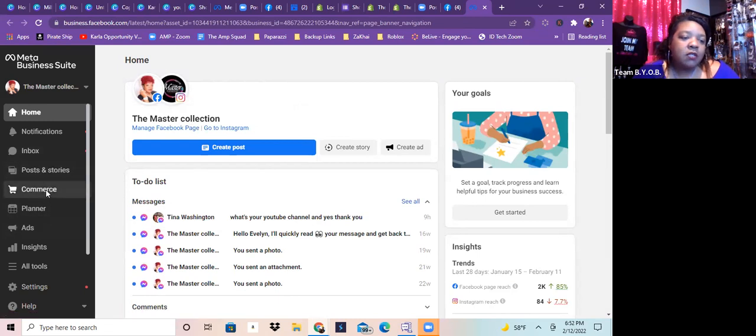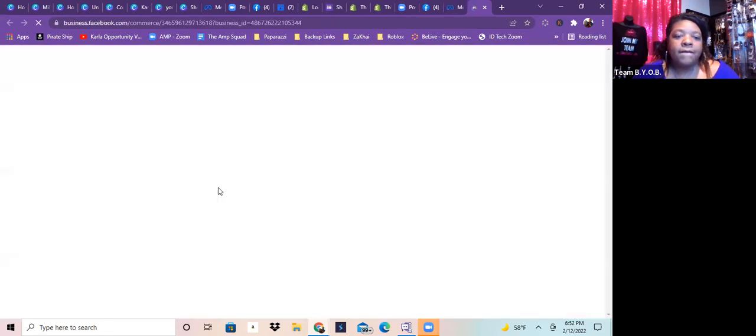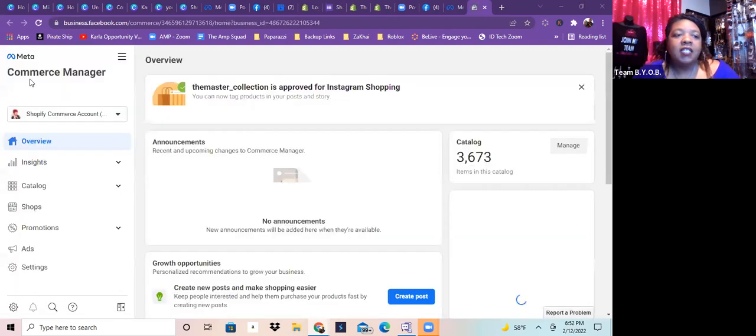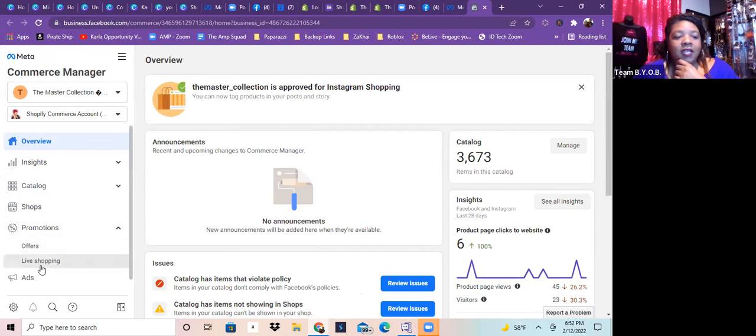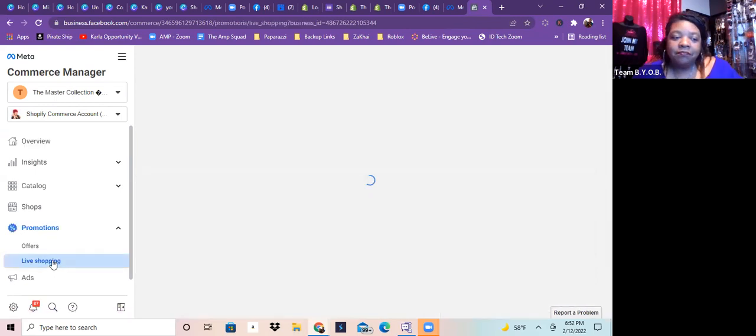From the Meta Business Suite, come over here and go to 'Commerce' — that takes you to the Commerce Manager. Make sure you're under the master collection or whatever your business page is. Then click on 'Promotions' and there it is — Live Shopping! After 24 hours mine had disappeared and I was like, 'Oh my God, where is it?!' So go to Promotions and click on Live Shopping.